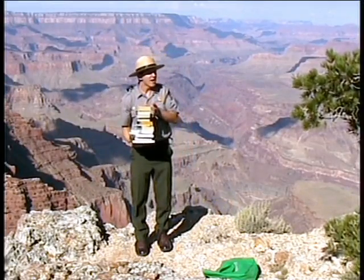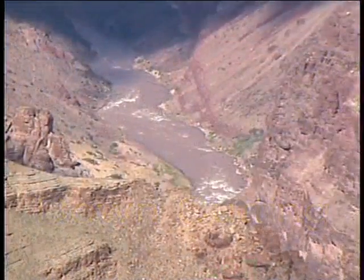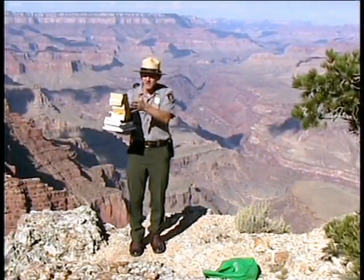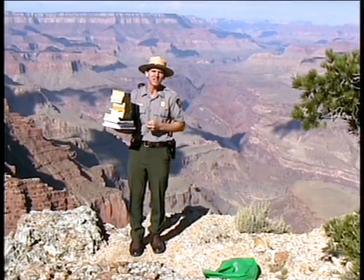And then the next D stands for downcutting. About 5 million years ago, along came the Colorado River. And it's this river that's singularly responsible for downcutting — cutting down into the Colorado Plateau, revealing millions of years of the Earth's history in the layers of these rock walls.